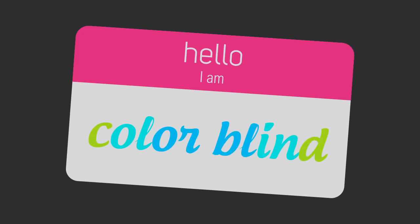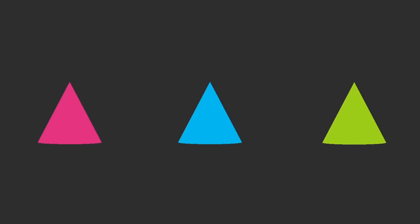Color vision deficiency is an under-recognized and poorly understood condition. We see color through specialized cells in our eyes called cones. Humans have three of these cones that absorb red, blue, and green light respectively.